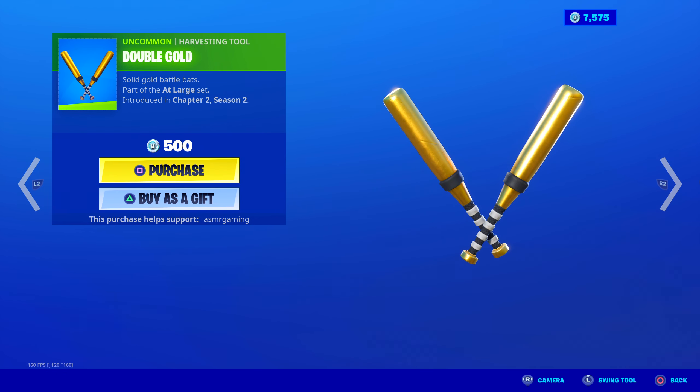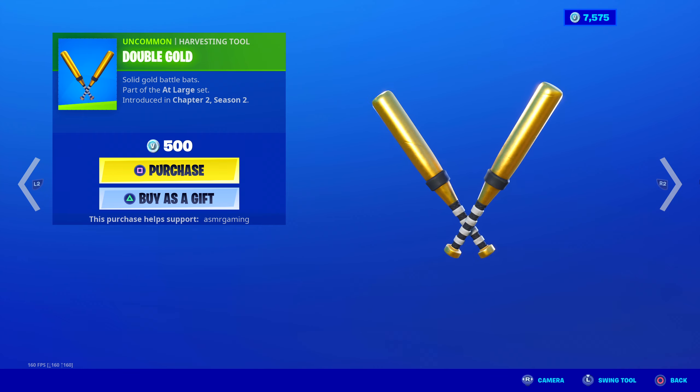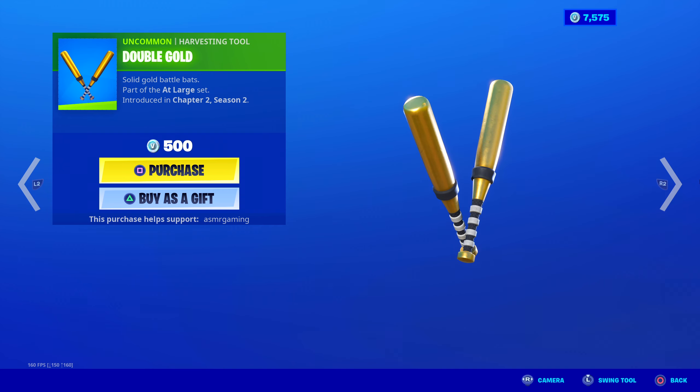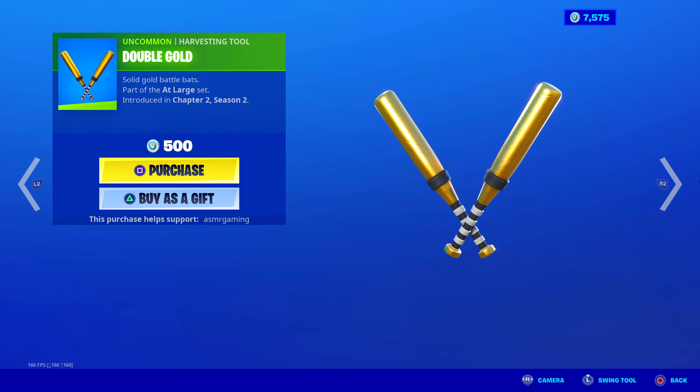Over here we got the Double Gold harvesting tool — Solid Gold Battle Bats. I like the golden colors on these; they have a nice sound when you strike. No unique animation — very simple harvesting tools again for 500 V-Bucks.